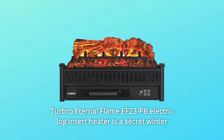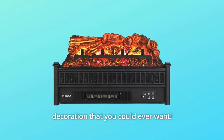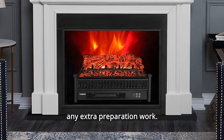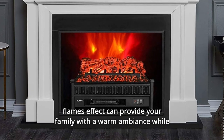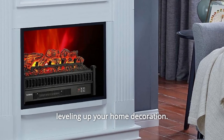The Turbo Eternal Flame EF23PB Electric Log Insert Heater is a secret winter decoration that you could ever want. The well-crafted glowing lemon wood ember bed and the realistic flickering flames effect can provide your family with a warm ambience while leveling up your home decoration.